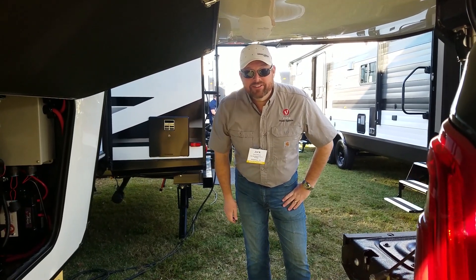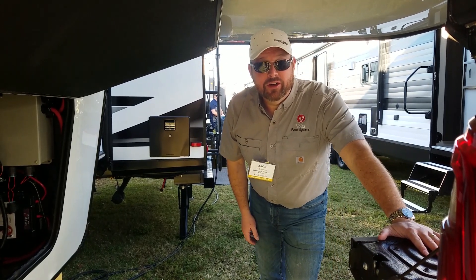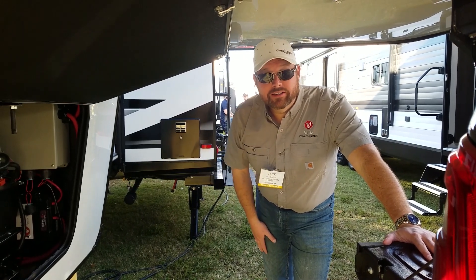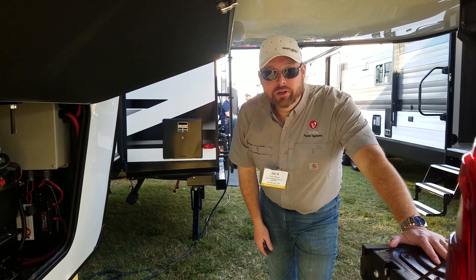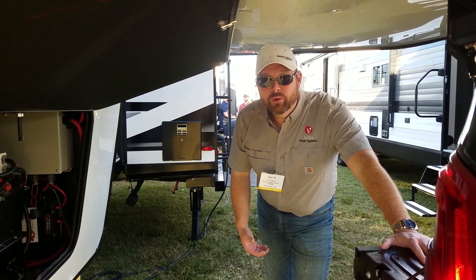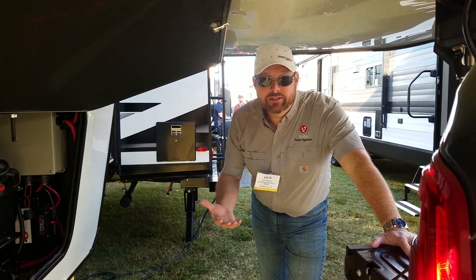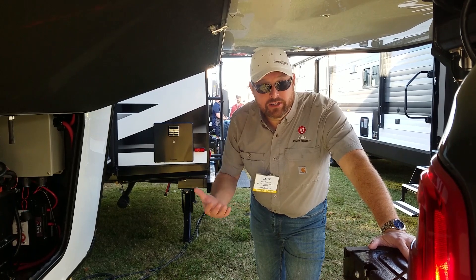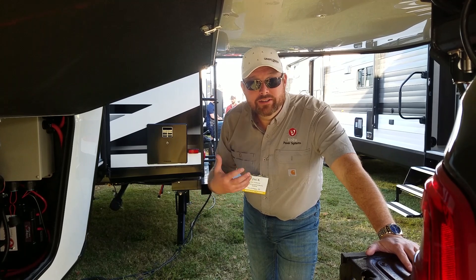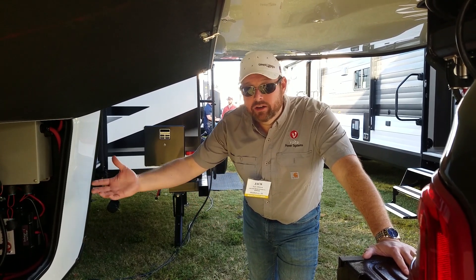My name is Jack Johnson. I'm with Volta Power Systems — I'm the CTO and co-founder. We're here today at the Grand Design booth, and what you're seeing here is a concept we call Adventure Without Limits. We have put together an energy system using the latest in electric vehicle battery technology to build a system that's generator-free but also has the power you want to run everything. What you're looking at here is a battery pack.